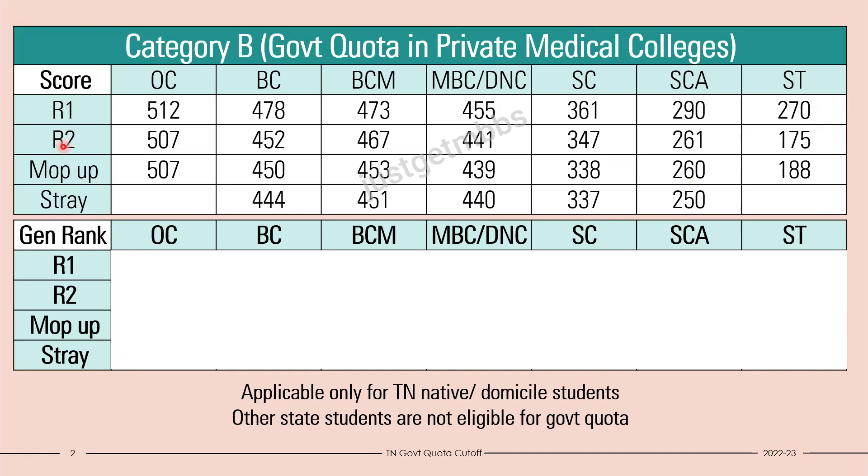You can see that there are four rounds conducted by the Tamil Nadu government: round one, round two, mop-up round, and stray vacancy round. Basically there is no difference between all the rounds — it's essentially round one, two, three, and four. In the mop-up round there is no difference except that certain rules are applicable.